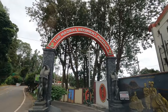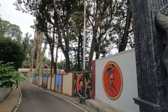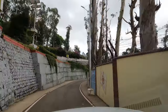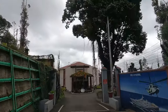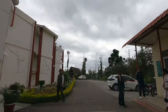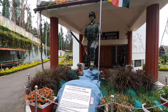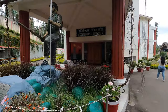The museum was established to preserve and showcase the rich history and heritage of the Madras Regiment, one of the oldest and most distinguished regiments of the Indian Army. The Madras Regiment has a history dating back to the 1750s. The museum houses a remarkable collection of artifacts, documents, photographs and memorabilia related to the regiment's history, providing insights into its role in various wars, campaigns and significant events in India's military history.